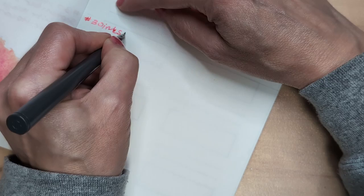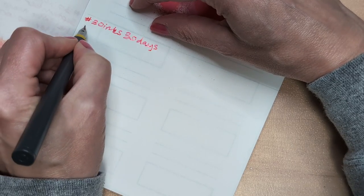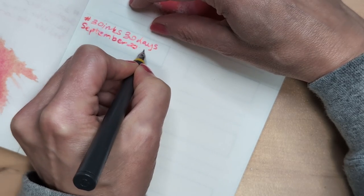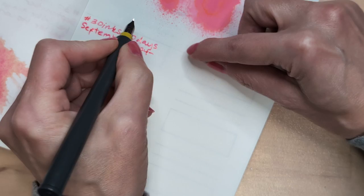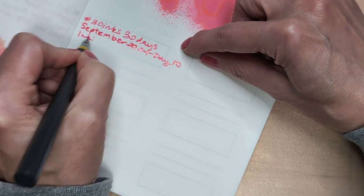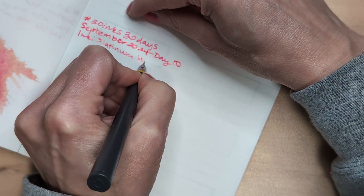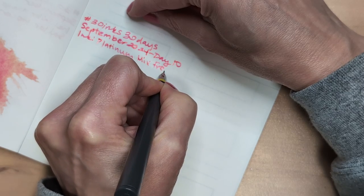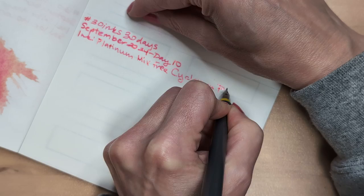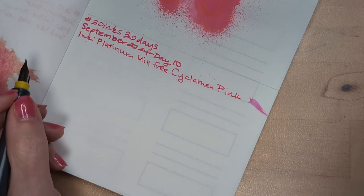Okay, let's go. After this I'm gonna go take a walk — first I'm gonna do some laundry. 30 Inks 30 Days, September 2024, Day 10, Ink: Platinum Mix-Free Cyclamen Ink. I did a swipe yesterday, huh? Oh well.